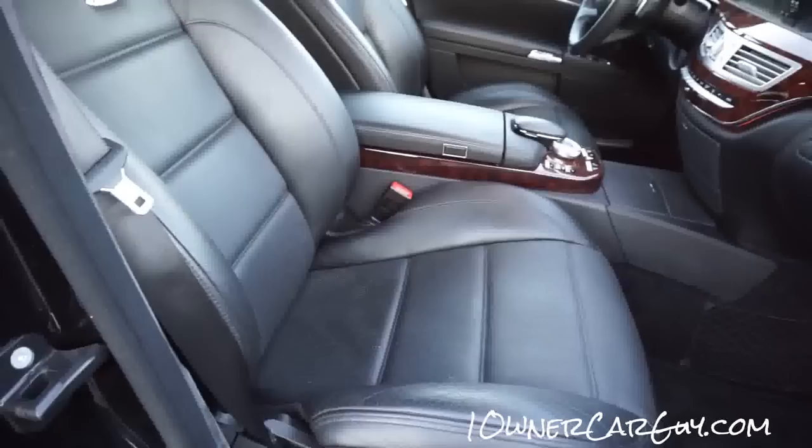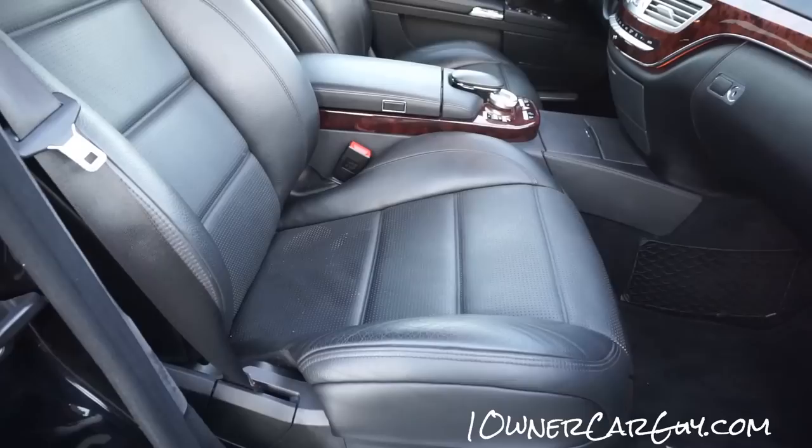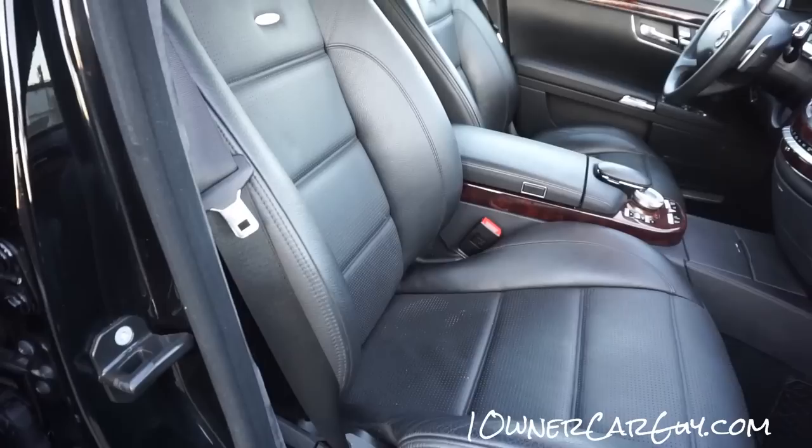I'm going to start this up and show you the seat working. There's forward, the butt part forward, up in the back, down in the back, up in the front, down in the front, up on the recline, down on the recline. This seat is actually a lot higher than the other one and that headrest is way up in the air. There's also a compartment on the front of the seats.